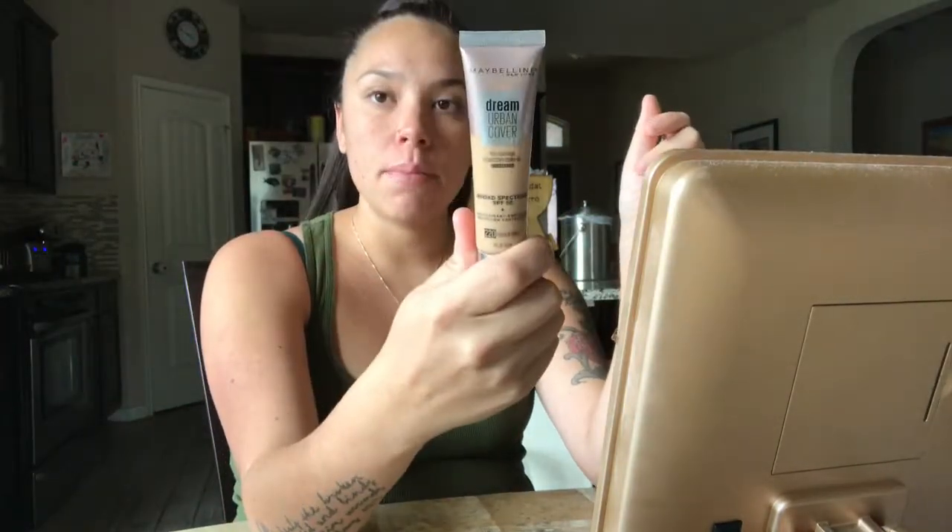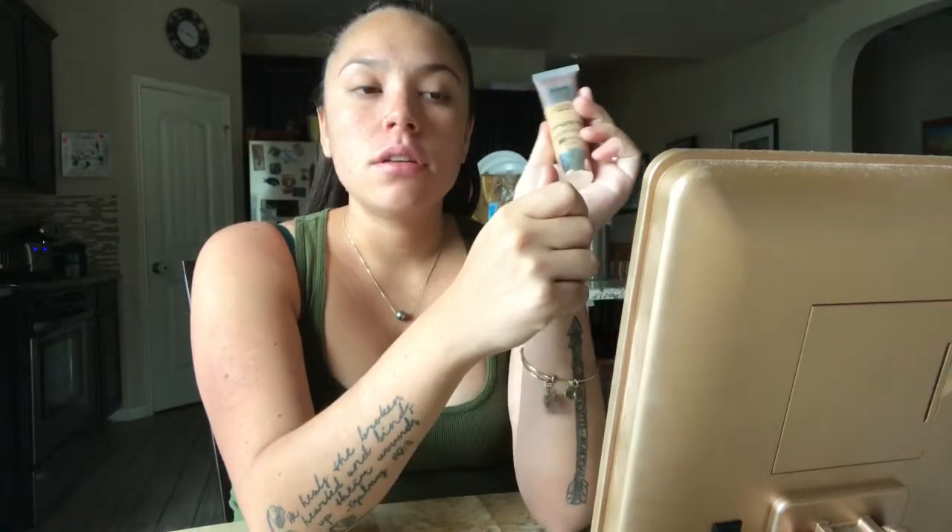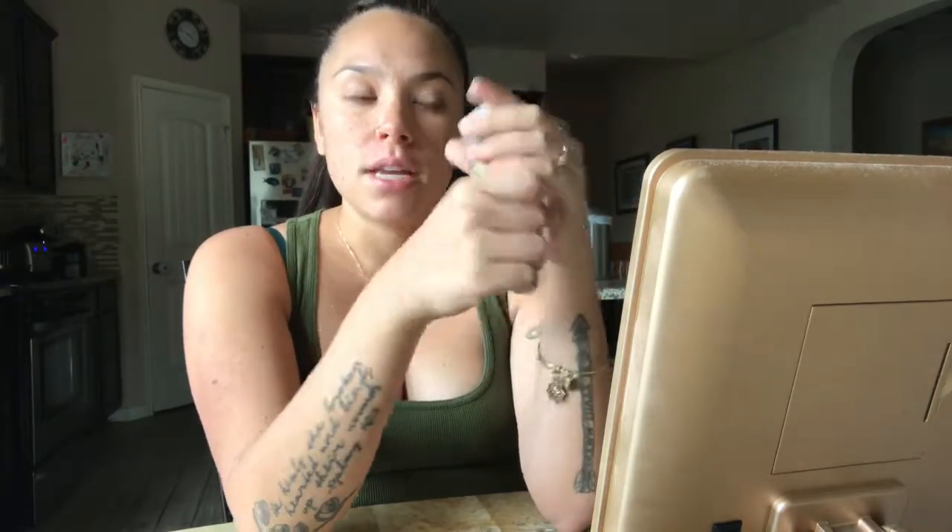Another product I use if I'm not going to use a foundation with SPF in it is the Aveeno Positively Radiant — it's a moisturizer with SPF. So my face is already moisturized and I'm going to use a foundation with SPF in it today. Nothing I use is over $15 — I think the most expensive thing is $15. So it's pretty awesome.